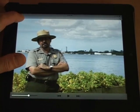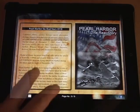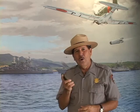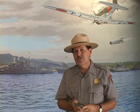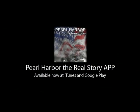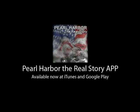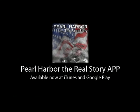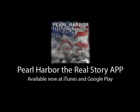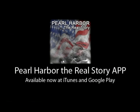The Pearl Harbor The Real Story app is a book, a photo album, and a documentary all in one. You can get it for $1.99 — just go to iTunes or the Google Play Store and you can hold history in your hand. The app is available in iTunes for your iPhone or iPad or in the Google Play Store for Android phones and tablets. Use the Valor in the Pacific National Monument on-site Wi-Fi for quick download times. The Pearl Harbor The Real Story app was made in cooperation with Pacific Historic Parks and SFR Productions.